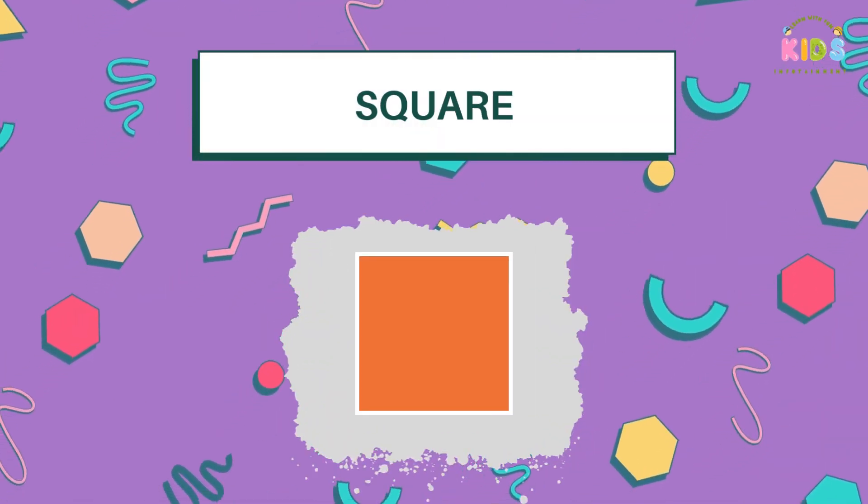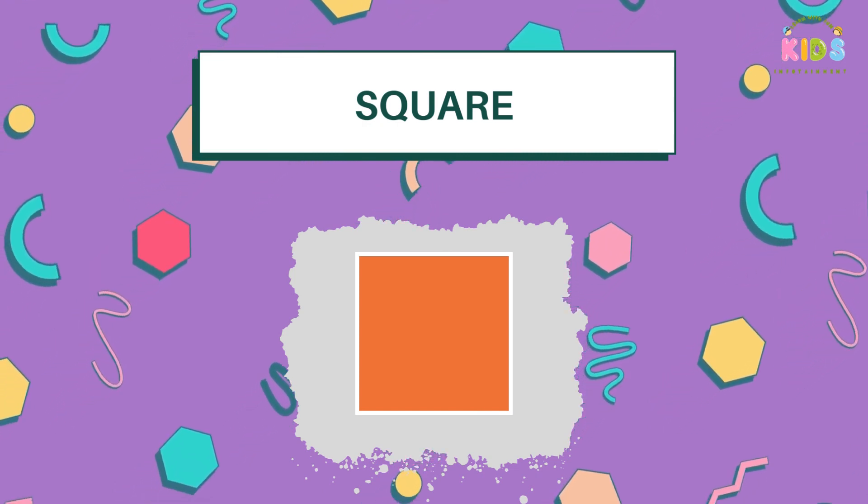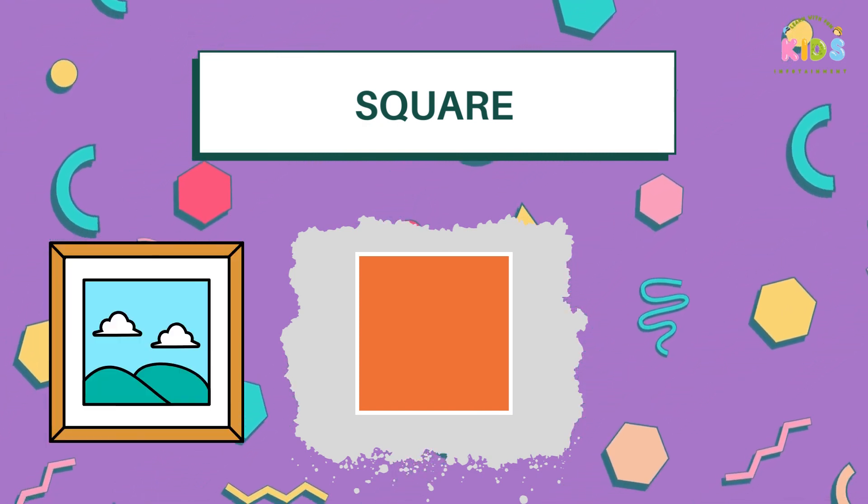Next, we have Mr. Square. He's as even as can be, with four sides that are all the same length, just like a picture frame.